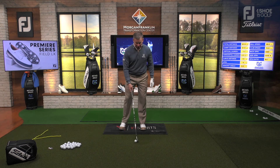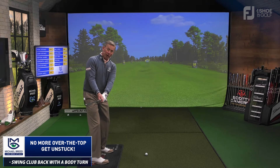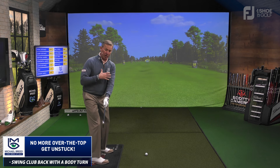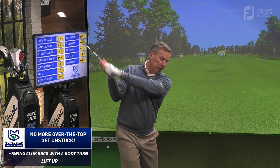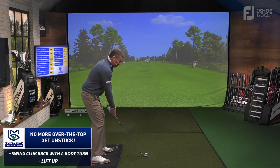What we want to have happen is we want the club to swing back with a body turn where we feel like our arms and hands don't really have much movement behind. They're staying sort of centered in the chest, or within the framework of the shoulders and the hips. And then from there it kind of lifts up into here. So now I've got some width and I've got some depth — I don't just have a ton of depth. So that backswing will go...